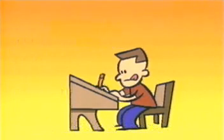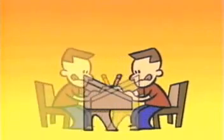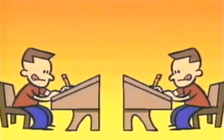This is Fred. Amazingly, he can clone himself. We'll call the second Fred, Fred II. As you can see, they're exactly alike.